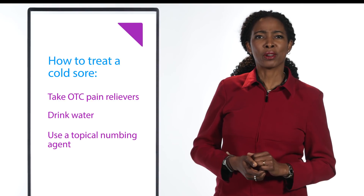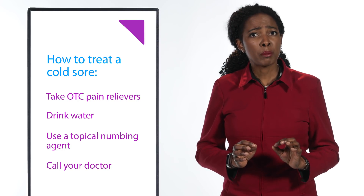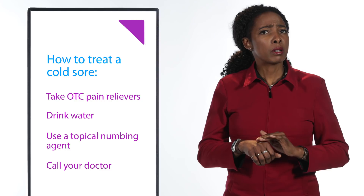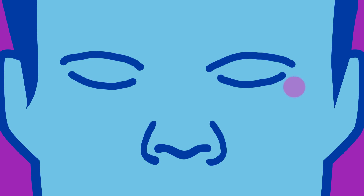Use an over-the-counter topical numbing agent or a cool compress to relieve the pain. And if the cold sores are very bothersome, don't be afraid to call your doctor. They can prescribe you a medication that can be topical, oral, or even an injection. If you experience eye soreness or a blister appears near your eye, this can lead to serious problems, including blindness. So please call your doctor immediately if this happens.